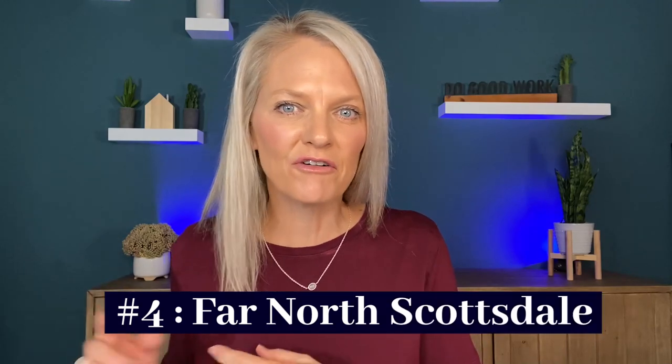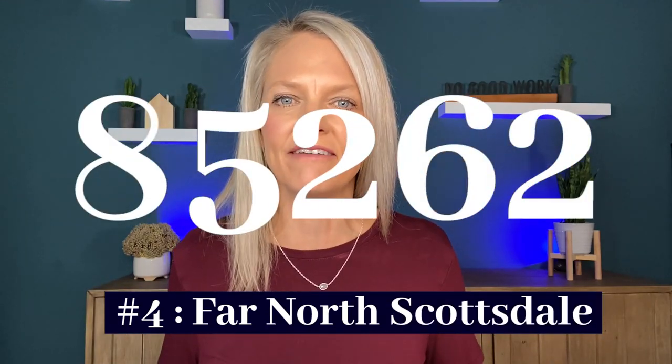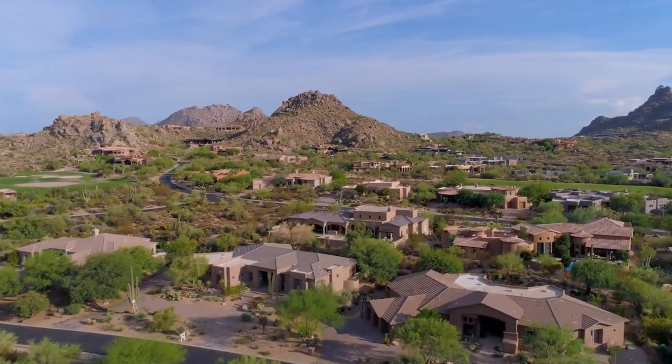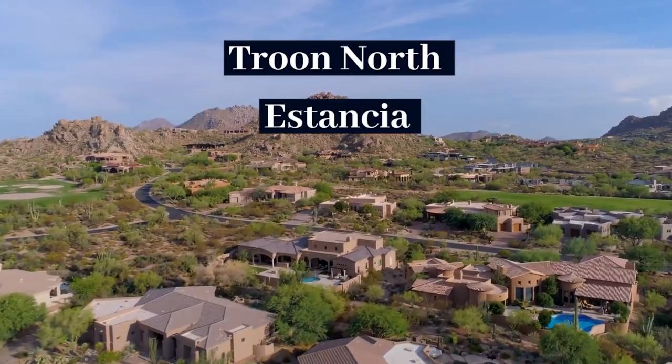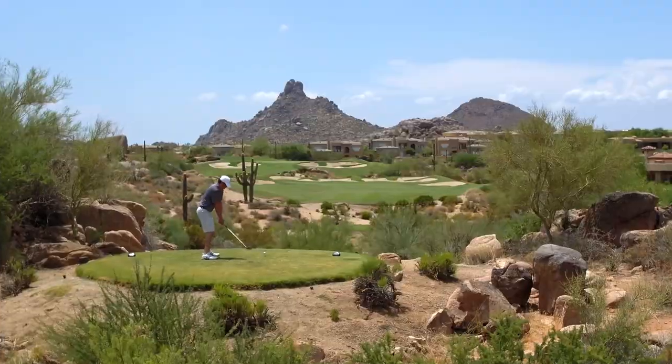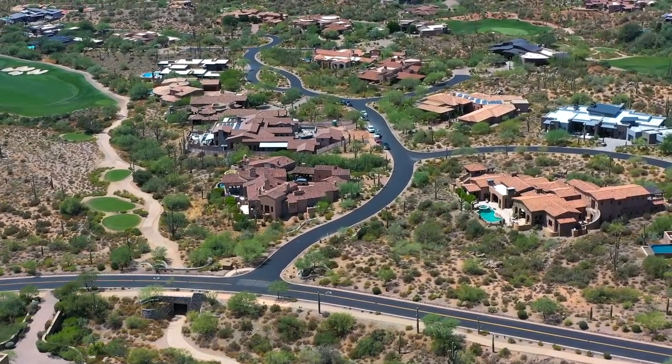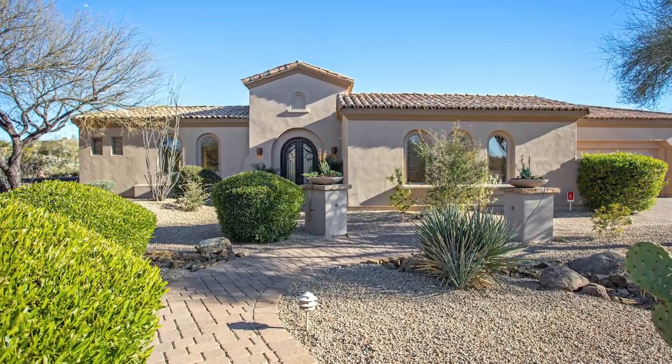Number four is Far North Scottsdale, zip code 85262. For those who want to be even further out, this area has elevation change, open space, mountain views, and a lot of golf. Within the zip code you'll find neighborhoods like Troon North, Estancia, Legend Trail, Desert Mountain, and Mirabelle — all golf communities, some public and some private. Many people love these areas because they're a little farther removed from the hustle and bustle and quieter. You will also find a lot of second homes here, and many of these communities are manned and gated, which people love for the security.